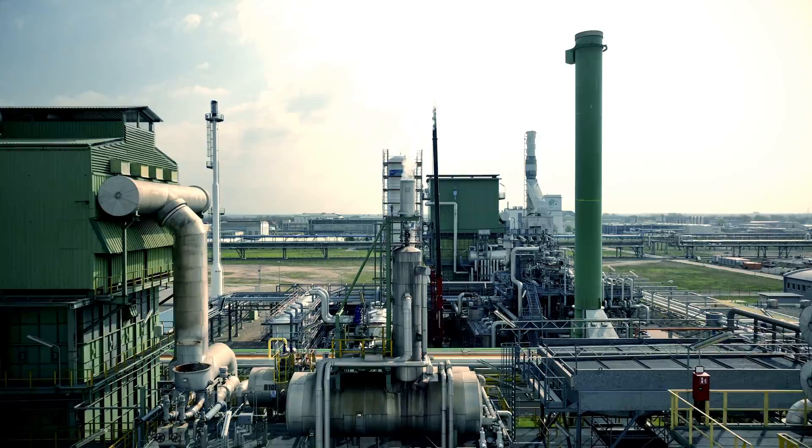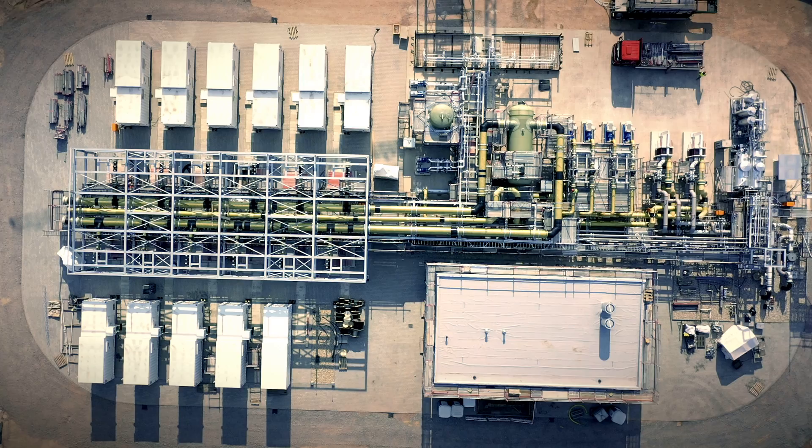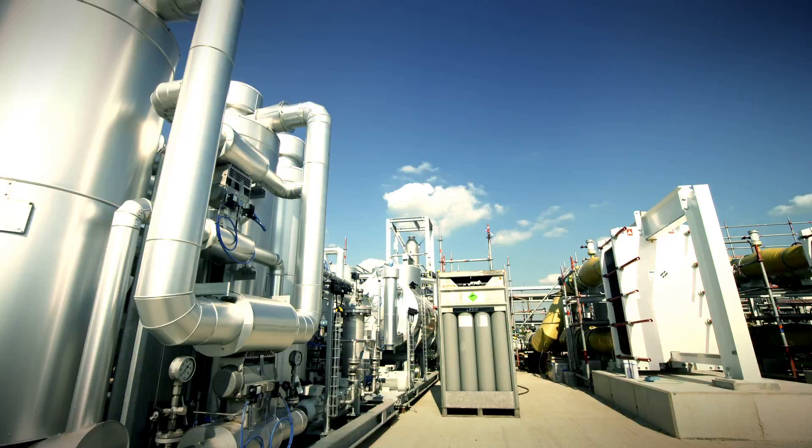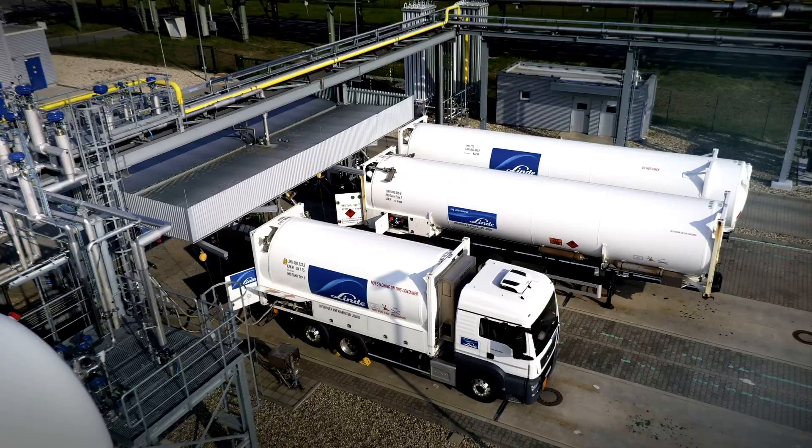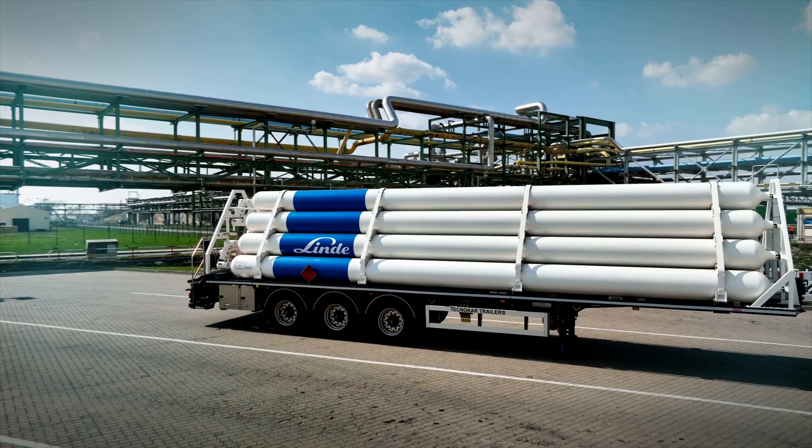Today, most hydrogen is produced by reforming natural gas with steam, but electrolysis is becoming more and more important. The result is zero-emissions green hydrogen, if renewables are used for the electrolysis. Liquefaction increases the density of hydrogen so it can be transported and stored more efficiently. In concrete terms, liquid hydrogen reduces delivery runs by up to ninety percent compared with compressed hydrogen.